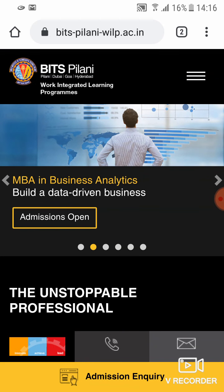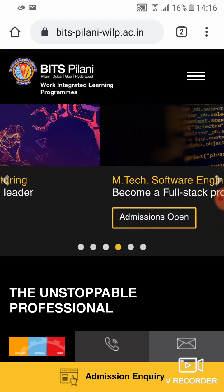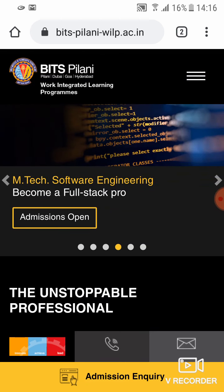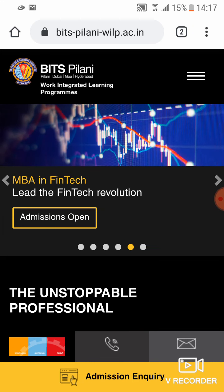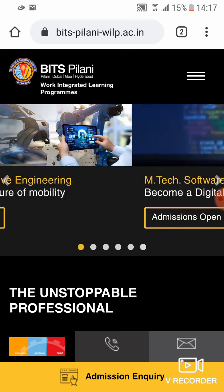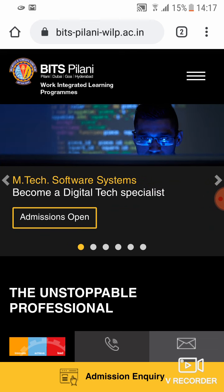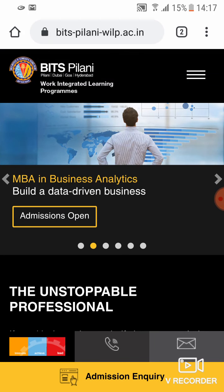Hey guys, what's up — Naren here. Today I'm going to talk about the eligibility criteria for applying for a Work Integrated Learning Program, or WILP, from Bits Pilani. I'm making a series of videos covering how to apply, what the eligibility criteria is, what the fee structure is, what the program curriculums are, and how it all works. In this video I'm going to focus on the eligibility criteria.